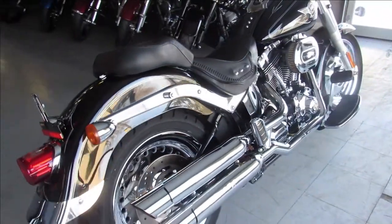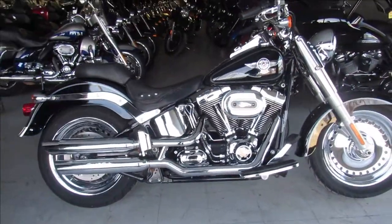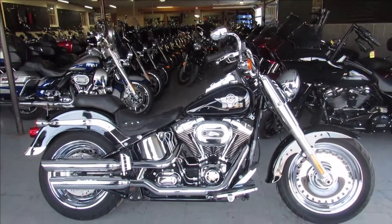Turn heads everywhere, guys. 2011 Fatboy only $9,999. Give us a call, we'll get it done — 810-648-9500.